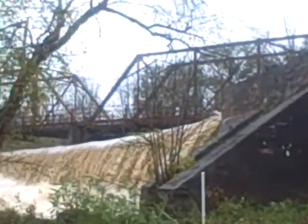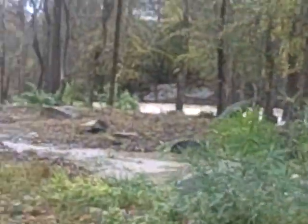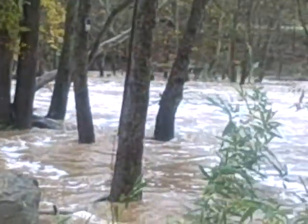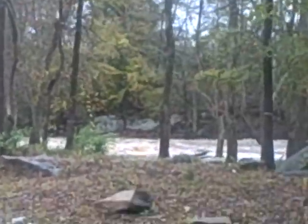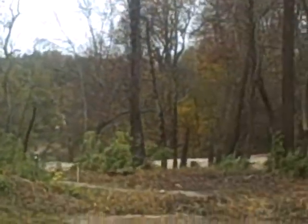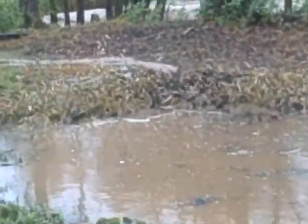Beautiful sight. Let's walk downstream and see what's going on, down at Lawson's Fork. It's a really fascinating area here. I think if this wasn't dammed with this stuff that we cut, we'd probably see a big flow through here.